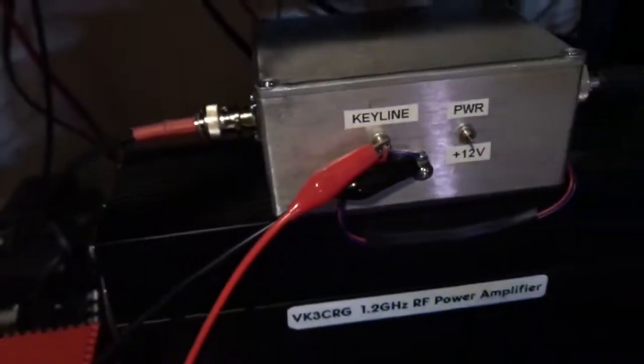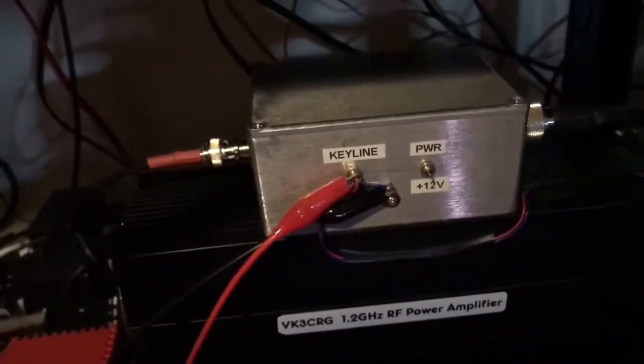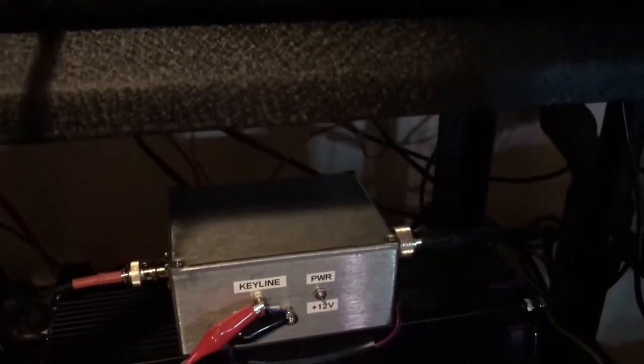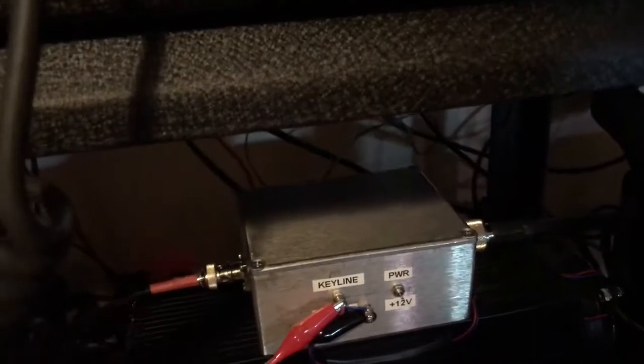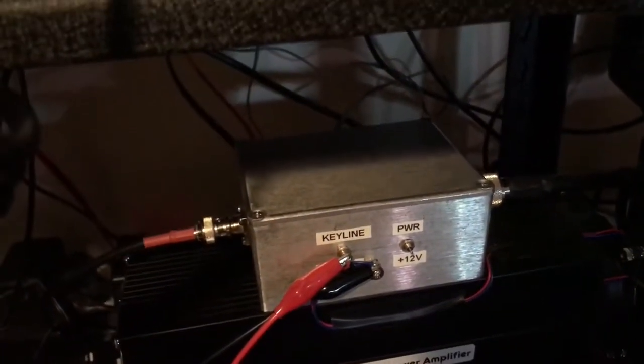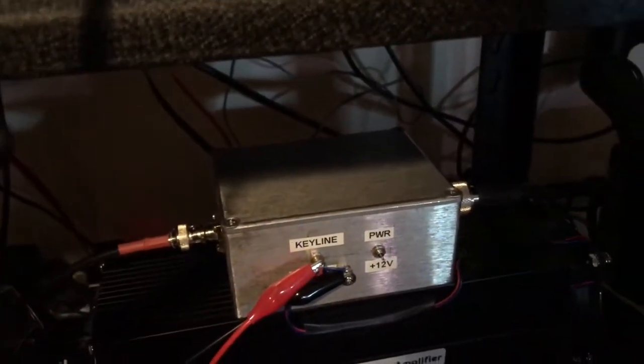There we go. We'll turn on the power amp, which is over here. There's the power amp down there. There's the input from the exciter. There's the output to the antenna — the Mitsubishi chip in it. It runs about seven and a half watts or thereabouts. It's the maximum you can get out of it because it's digital and it's a broadband television channel.